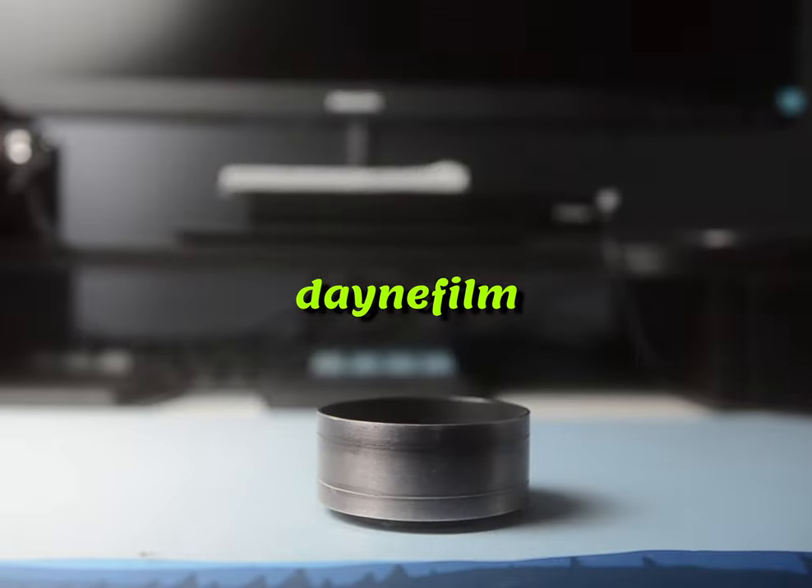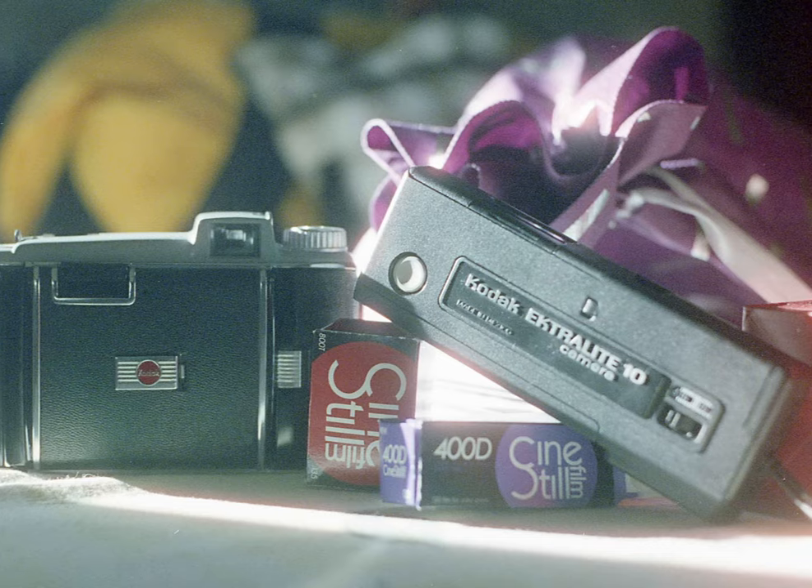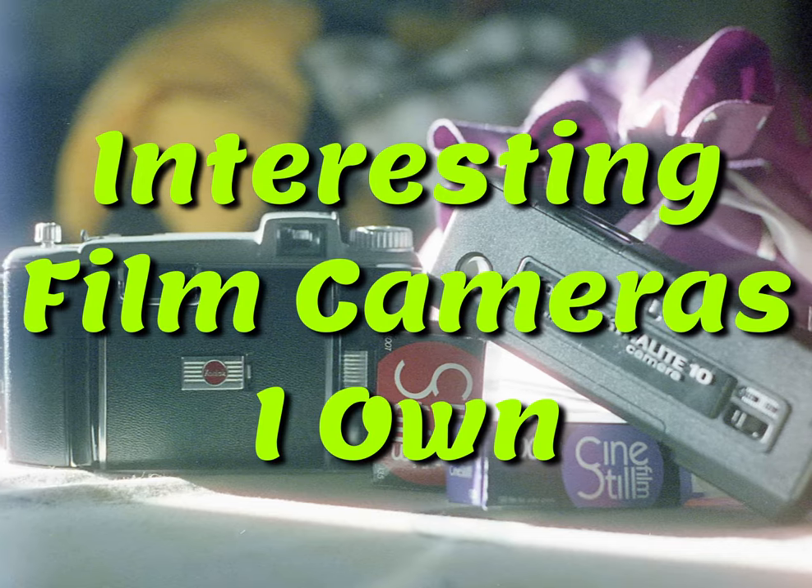Hi, my name is Dane and this is a Dane film. And given my channel's rise in popularity, I thought I'd finally let you guys have a peek behind the curtain and talk about the interesting film cameras I own.